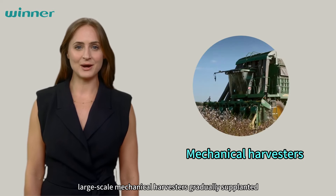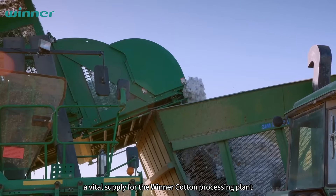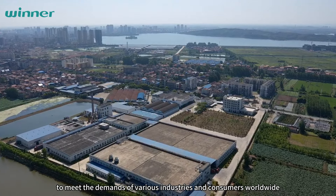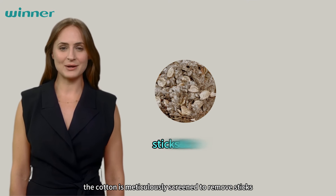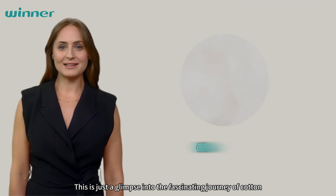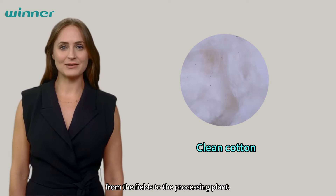The bountiful harvests from these modern machines serve as a vital supply for the winter cotton processing plant, where the cotton undergoes further processing to meet the demands of various industries and consumers worldwide. At the processing plant, the cotton is meticulously screened to remove sticks, leaves, and seeds. The purified cotton is then sent to the next stage of processing. This is just a glimpse into the fascinating journey of cotton, from the fields to the processing plant.